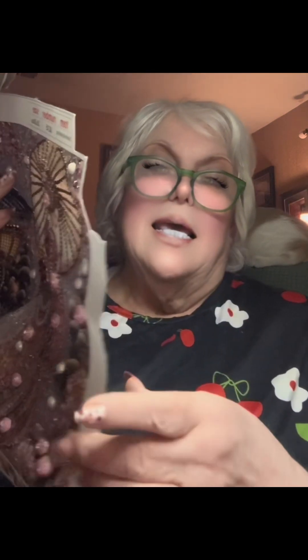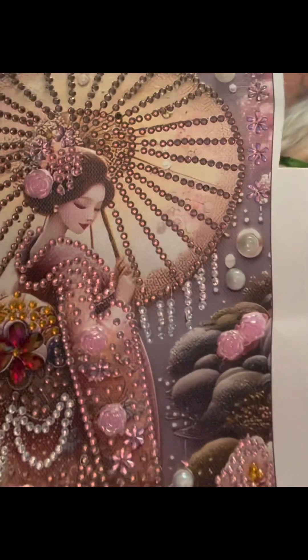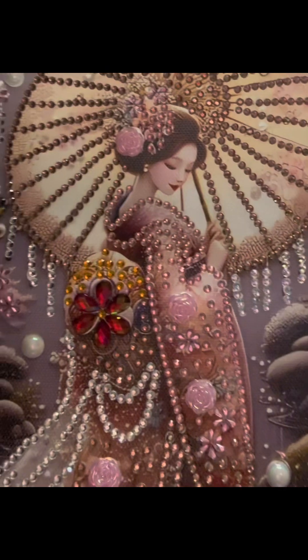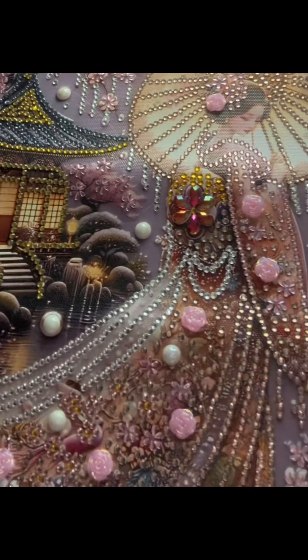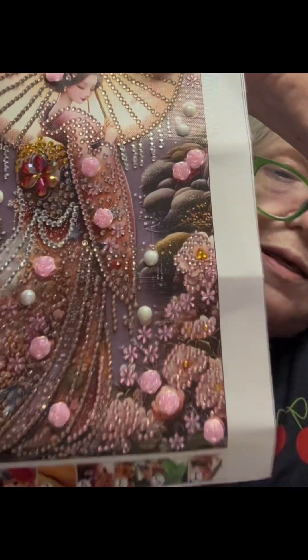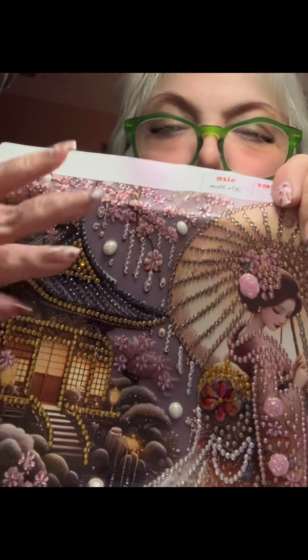Here she is in all her glory. I call her Japanese Beauty. Get that up close so you can see. Isn't it beautiful? Got her little house back there. Look at her dress — or kimono, I guess it's called a kimono. Do you see all these teeny tiny cherry blossoms? They're everywhere, all over. And those are all those slivers — teeny tiny slivers.